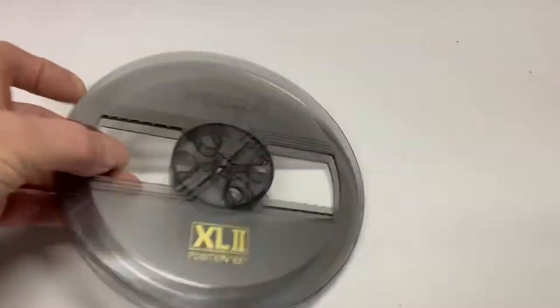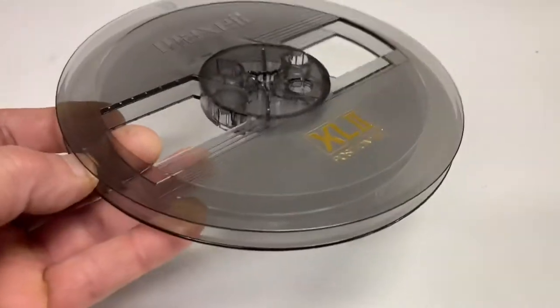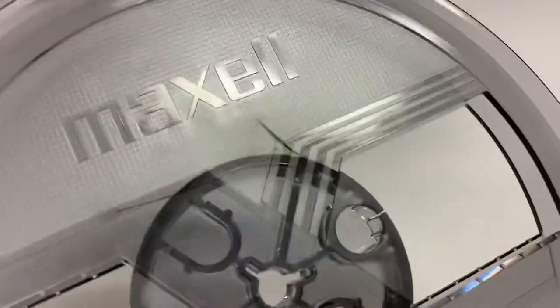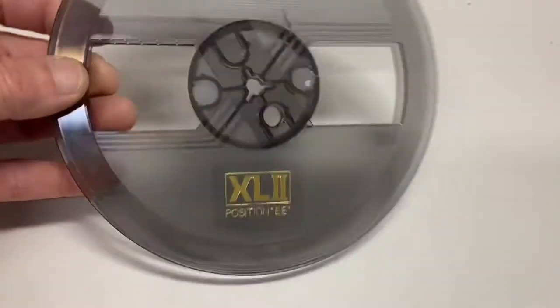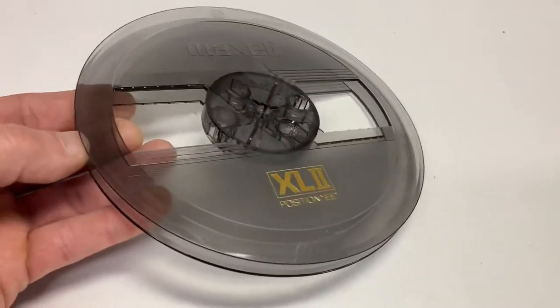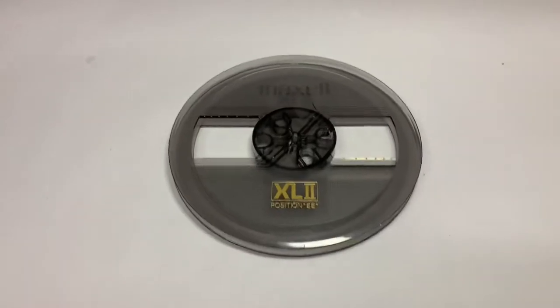Another take-up reel — this is a Maxell XL2. Like the Akai one I sold a few days ago, this one has a hairline crack in it as well. This may have just been a full reel that somebody emptied at one time. It sold for $10.